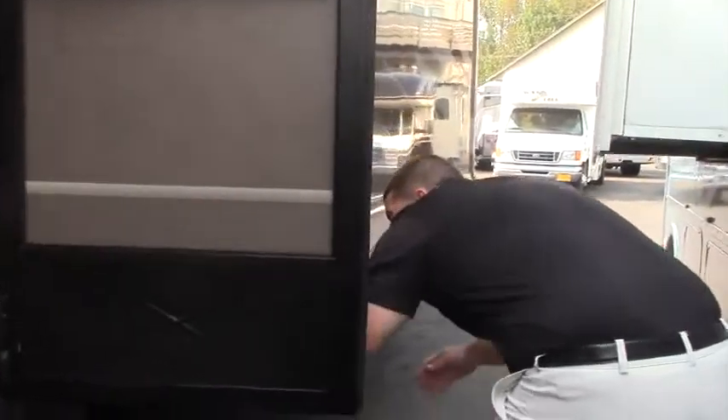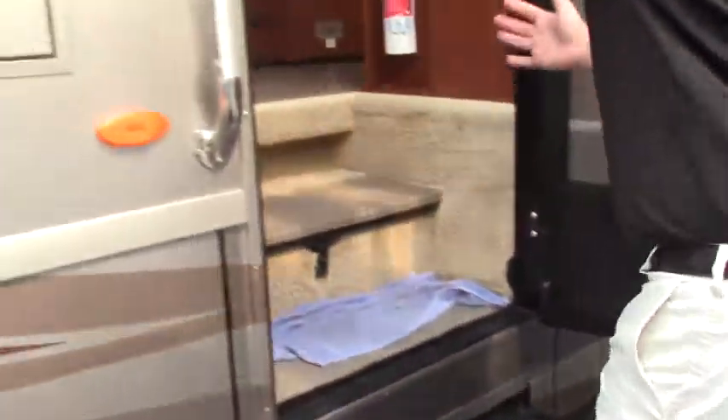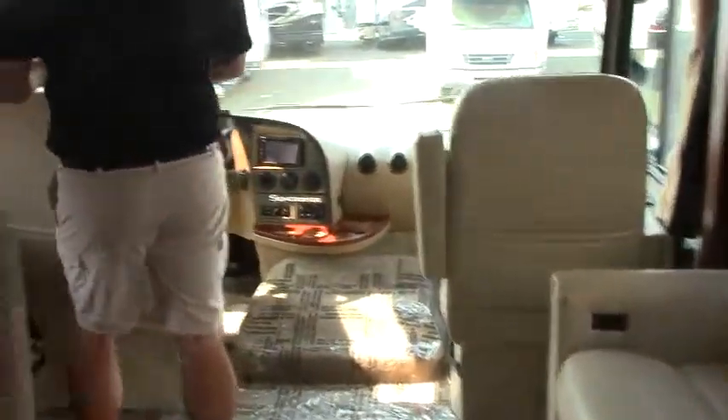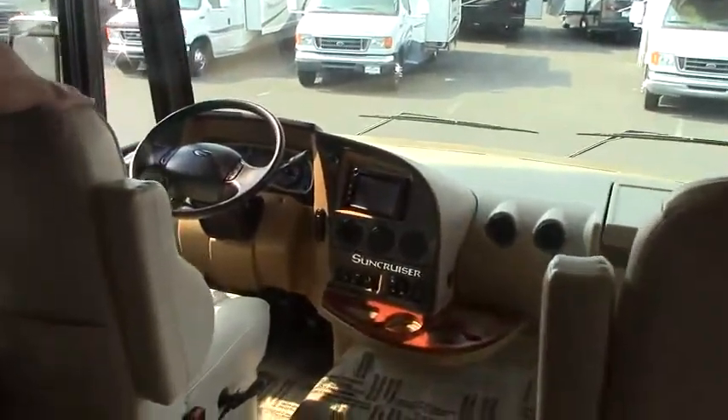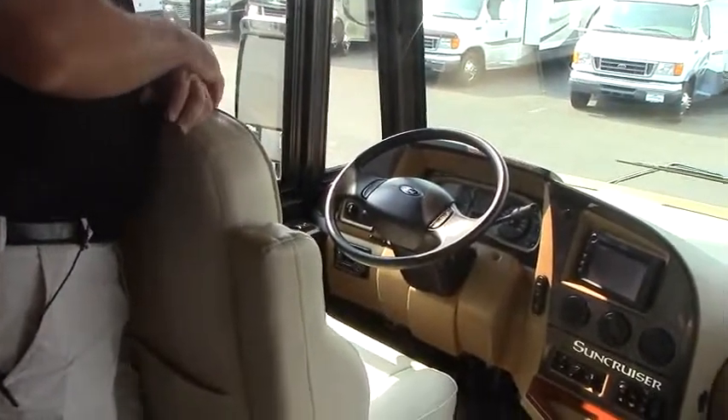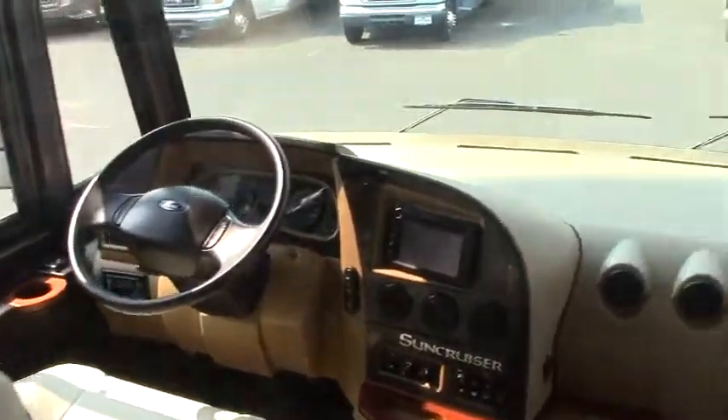Good size power awning with metal encasing over that to protect the fabric. And some more storage bins under here as well. We have midship entry which is very nice — no door right by the passenger seat so it's a lot quieter ride, no wind noise. We'll walk up front and look at the captain's chairs. Nice ultra leather captain's chairs with lumbar support, very comfortable. You have a slide-out tray for your passenger — you can put your laptop, notepad, or books.